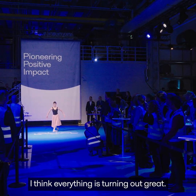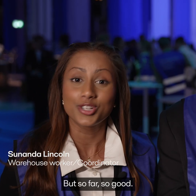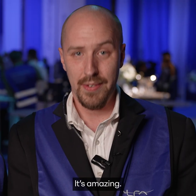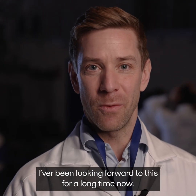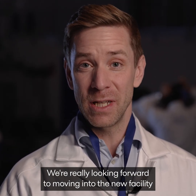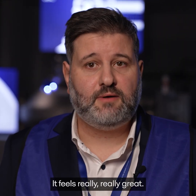I think everything is starting out great. We're still in the process of moving the lab here, but so far, so good. It was amazing — amazing hardware, amazing energy. We've been looking forward to this for a long time now. We're really looking forward to moving into the new facility with all the new lab equipment we have.